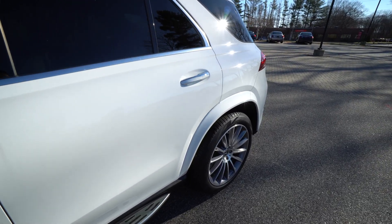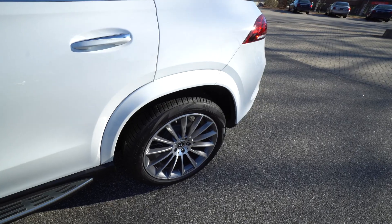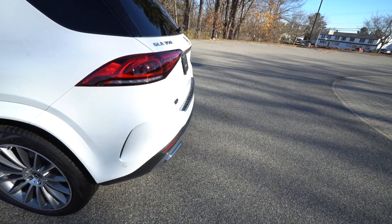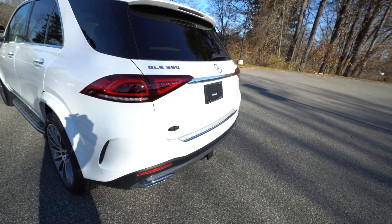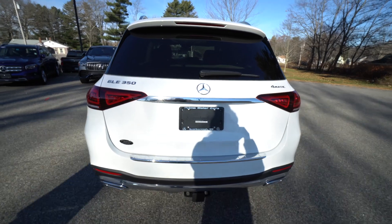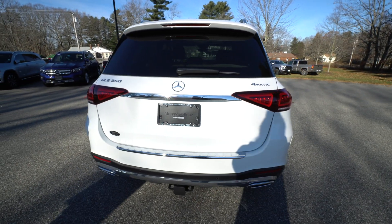And when we come around the back, you're going to see that it features a trailer hitch, which is wonderful for bike racks and all kinds of great stuff. This does have the premium package, so you've got your surround view camera system and parking sensors.